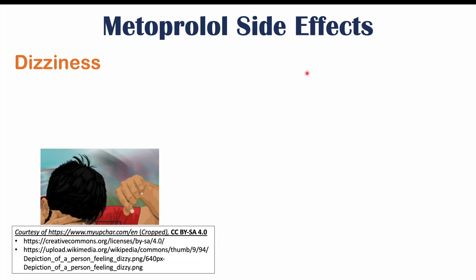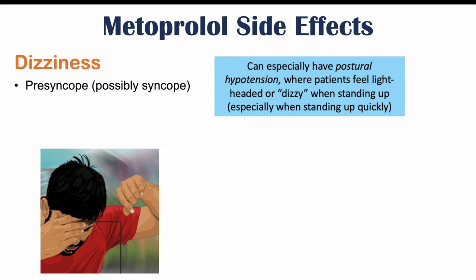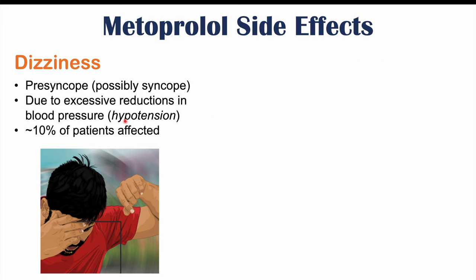Dizziness is the next side effect. This presents as presyncope — feeling lightheaded — and possibly syncope in some cases, meaning the patient may faint if they have very significant dizziness or very low blood pressure. This is due to reductions in blood pressure, and roughly 10% of patients may be affected by dizziness.